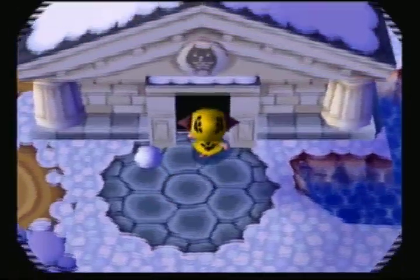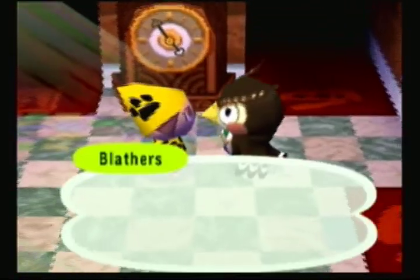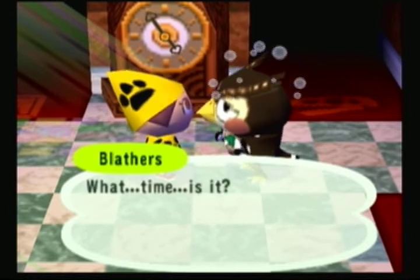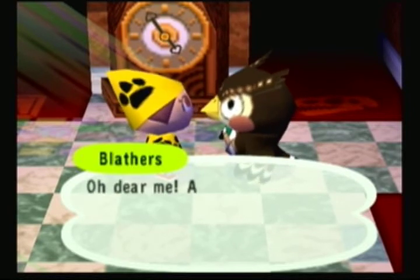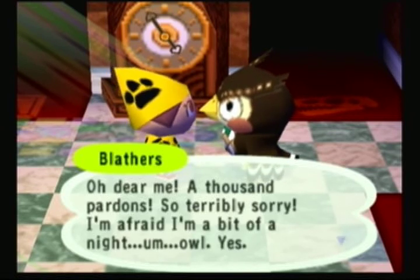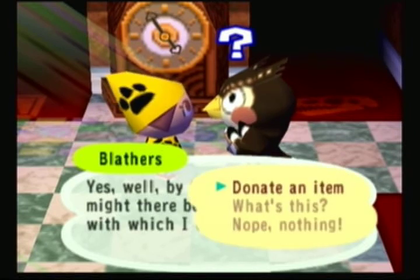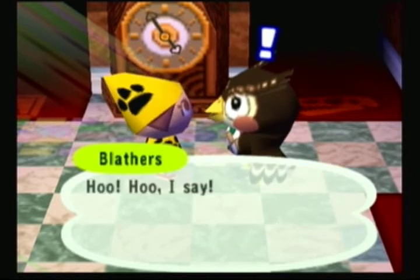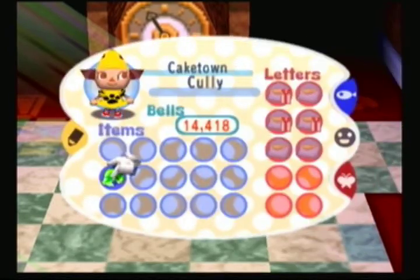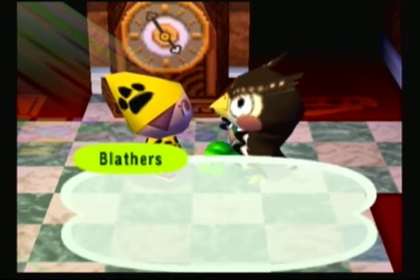I'll show you guys the painting though. As you know, there are four sections in the museum: fish, fossils, paintings, and insects. I've shown you guys the fish section and the fossil section before. The two I have not shown you are the paintings and the insects, because I've had neither — but now I can show you the painting section.